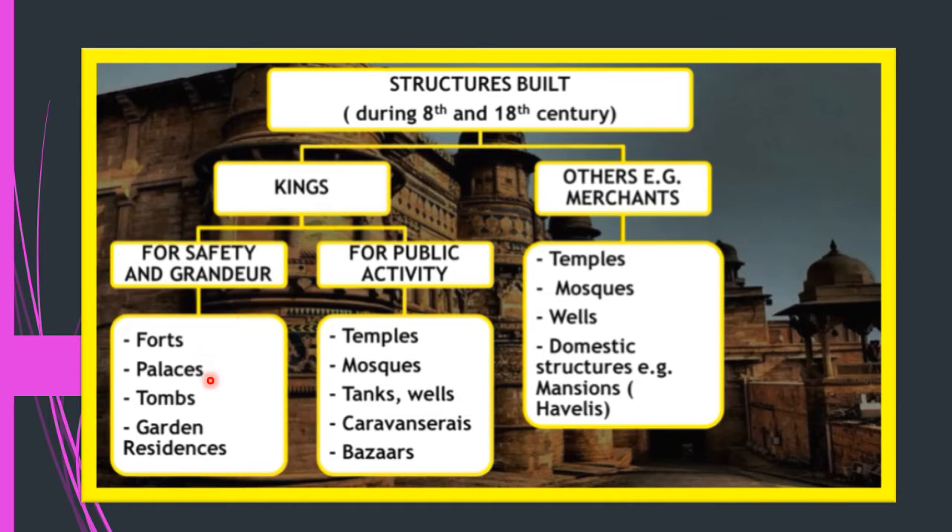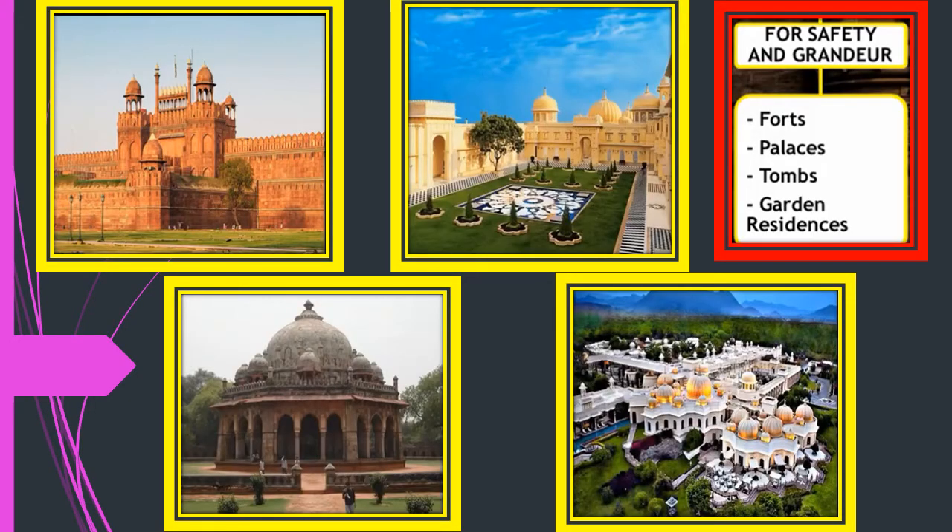Officials and merchants also built buildings, but they were smaller in size — temples, mosques, wells, and domestic structures like mansions and havelis. Here are some examples of buildings made by kings for safety and grandeur: forts, palaces, tombs, and garden residences — a residence surrounded by a garden.